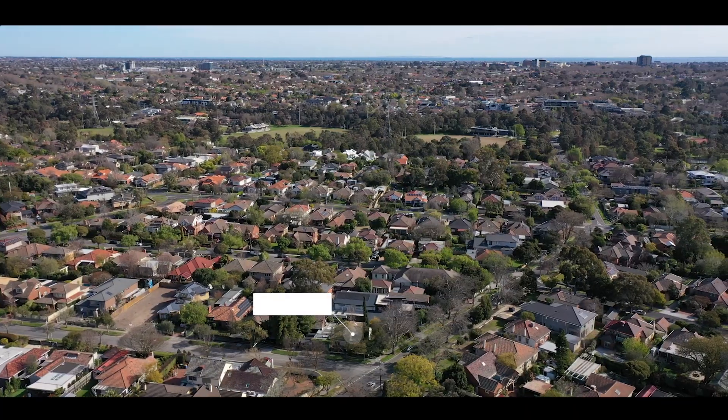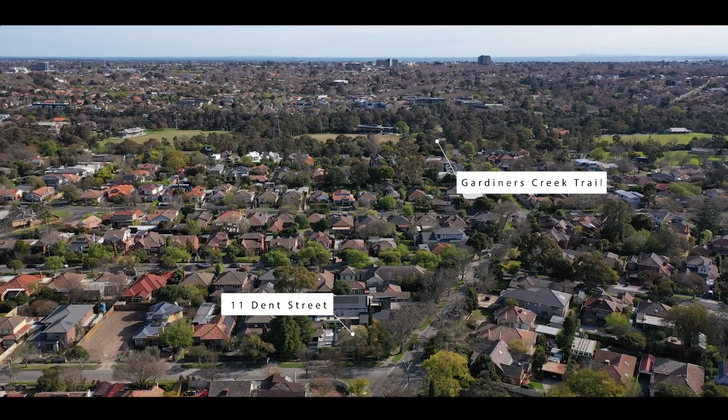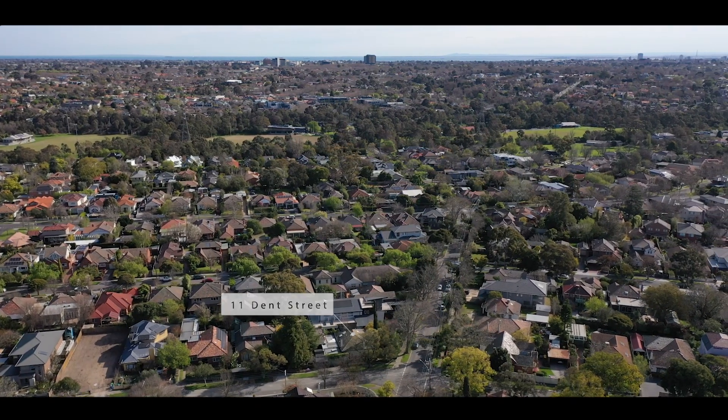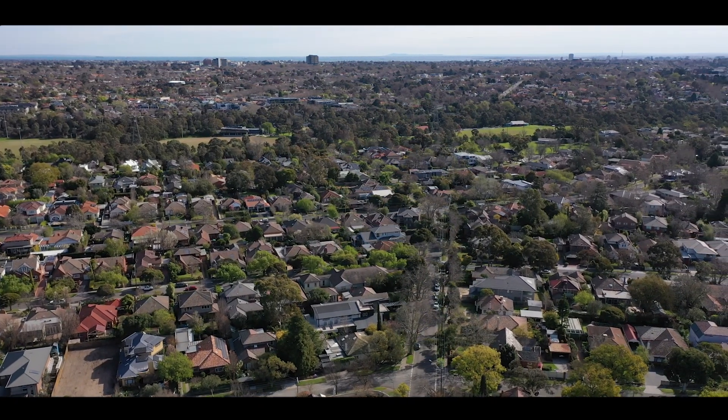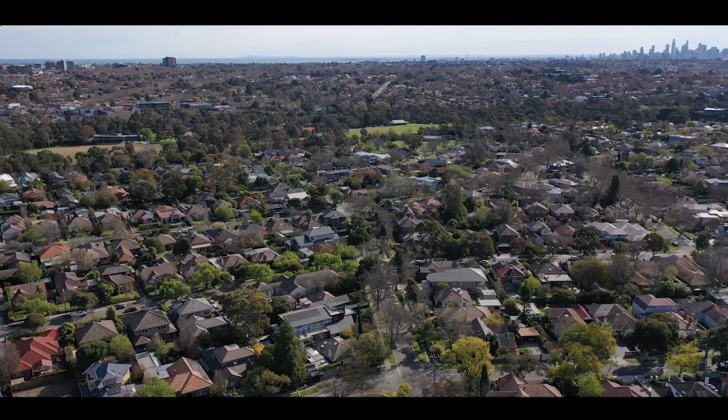Within easy distance to Darling train station, Gardiner's Creek Trail is just at the end of the street. Of course we've got Glen Eyres Primary School and Solway Primary School, easy access under the Monash Freeway, and plenty of cafes and shops for you to enjoy.